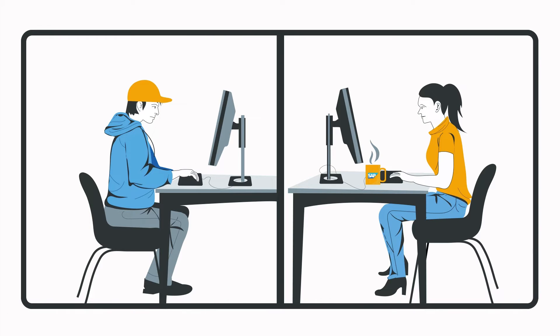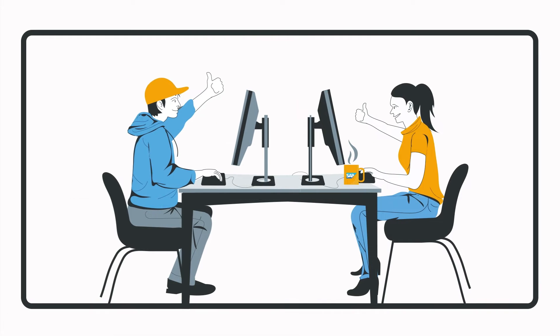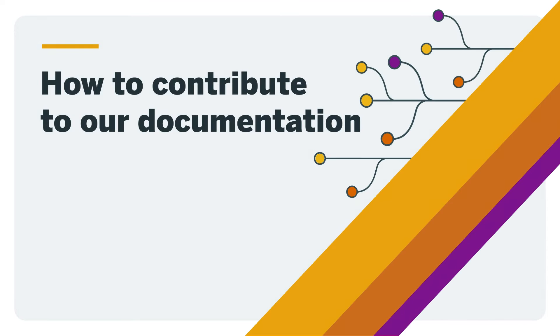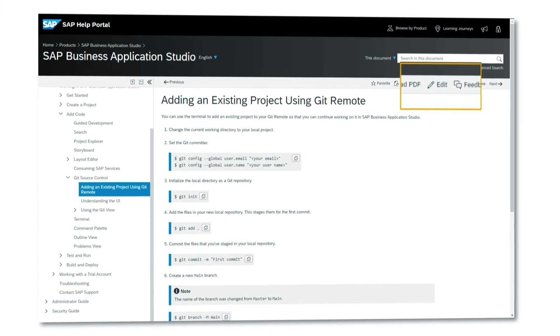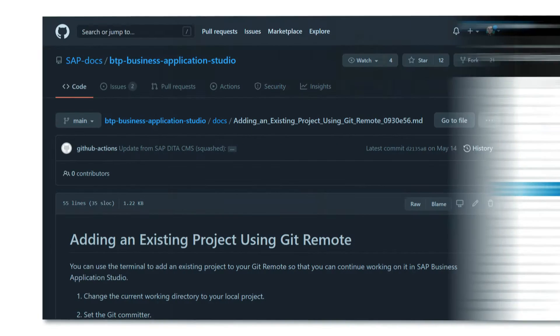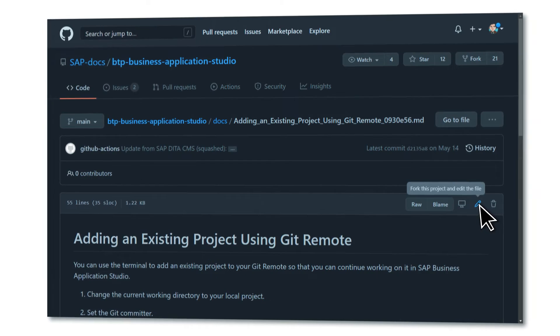And then there's contribution of content as well. Developers now have the chance to contribute content to our documentation directly. In the Help Portal, next to the feedback button is an edit button that leads to the page they just saw — only on GitHub in Markdown format.